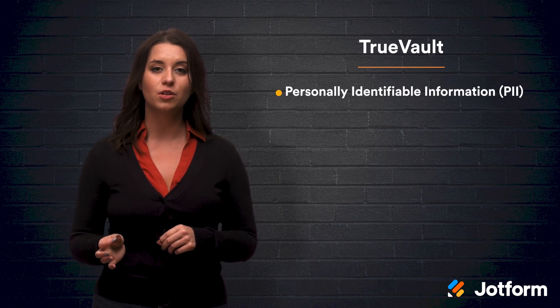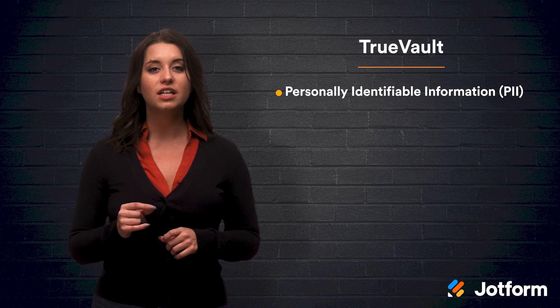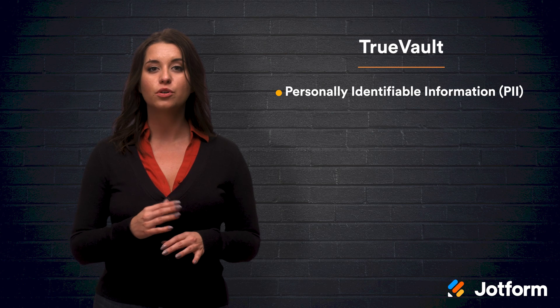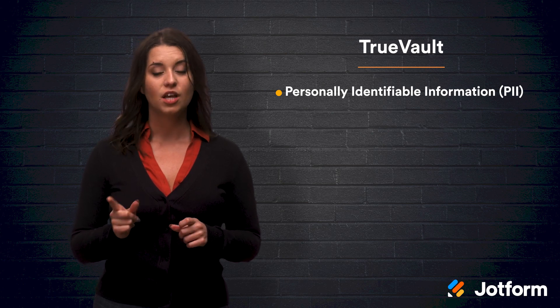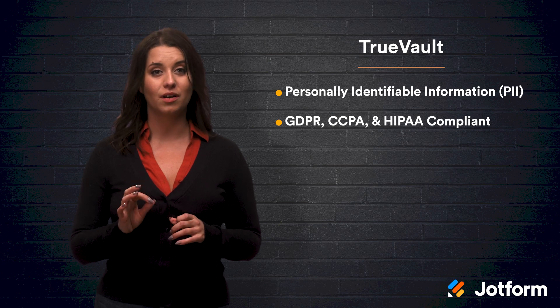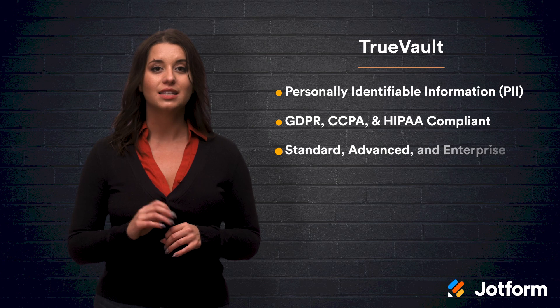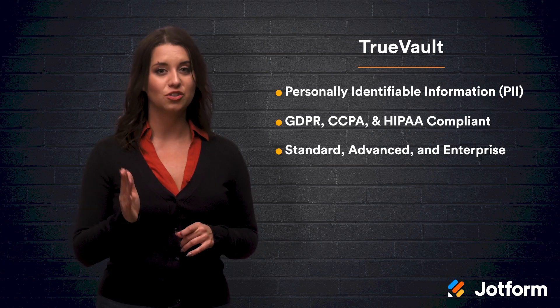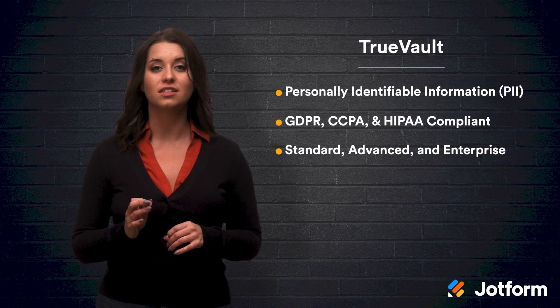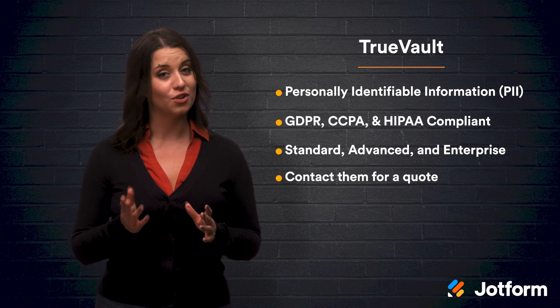Number seven, Truevault. Truevault specializes in keeping personally identifiable information, or PII, safe. They provide digital and physical security so that no personal information is compromised. Truevault is GDPR, CCPA, and HIPAA compliant. Truevault provides a range of plans, including Standard, Advanced, and Enterprise, which are sure to fit the needs of any small medical practice. You can contact Truevault for a quote.